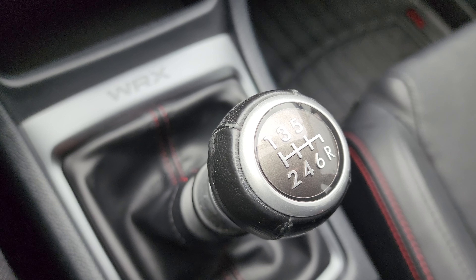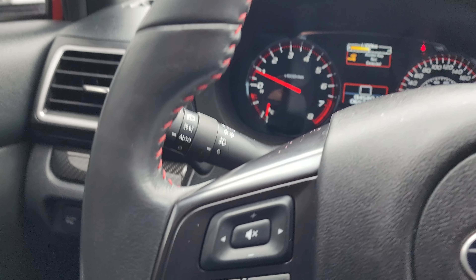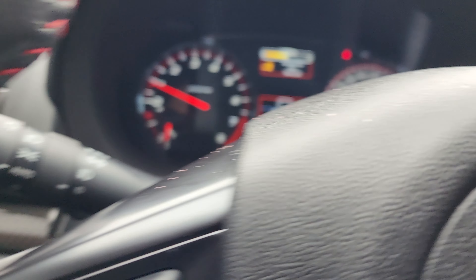It is a six-speed manual. The clutch feels good — everything feels good. I just took the car for a road test and everything drives nice and smooth as it should.